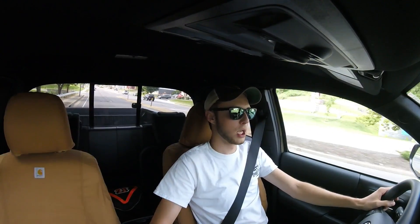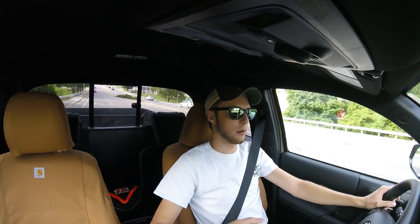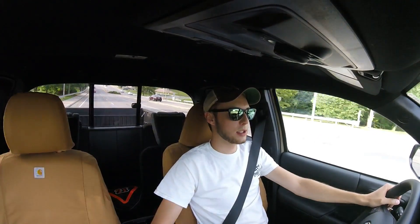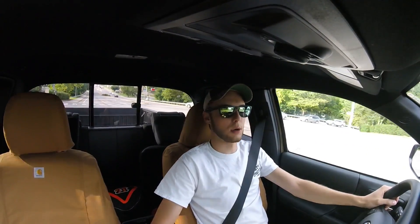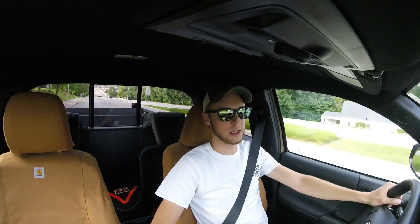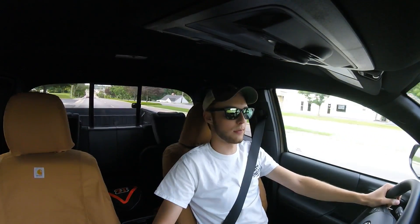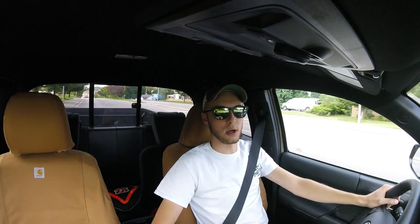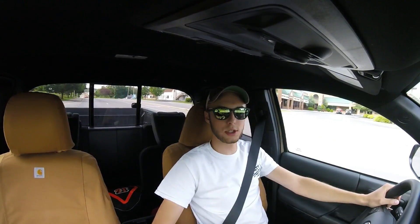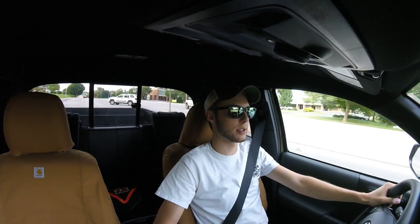I took it in Tuesday afternoon, asked if I could get the transmission update, and they agreed to it. It took about 45 minutes on that Thursday afternoon. When I got back in the truck it felt like an entirely different truck. Putting it into drive or reverse, it is a good bit smoother — mine never really lurched or anything like that like a lot of people are claiming their truck did.